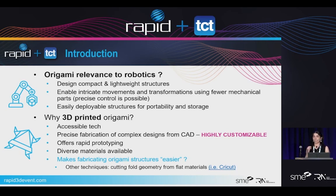Why 3D printed origami? What we'd like to explore today is the accessible technology of additive and how we can precisely manufacture the complex shapes of origami using it. It's highly customizable — that's essentially what additive lets us do. It also offers rapid prototyping, which we've definitely leveraged throughout all of our case studies in this presentation.